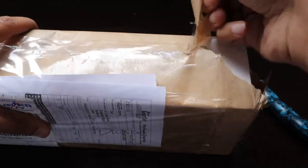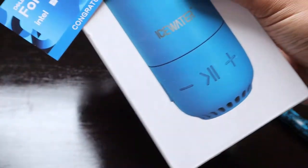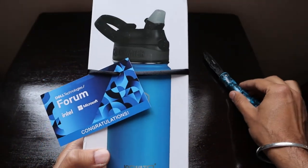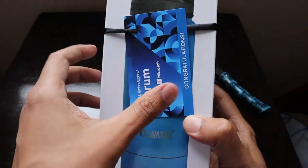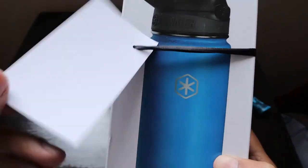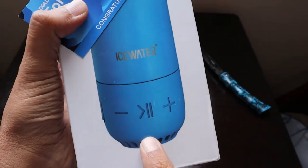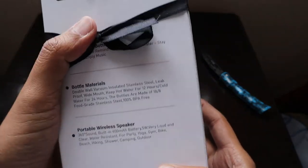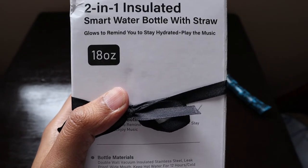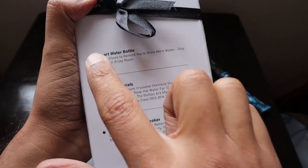It's a small package, so let's take it out and see what we have received. What we have received is a nice ice water bottle. They have written: Dell Technology Forum, Intel, Microsoft - congratulations. It's a water bottle with a built-in Bluetooth speaker. It's a 2-in-1 insulated smart water bottle with straw that glows to remind you to stay hydrated plus play music. 18 ounces is the size.